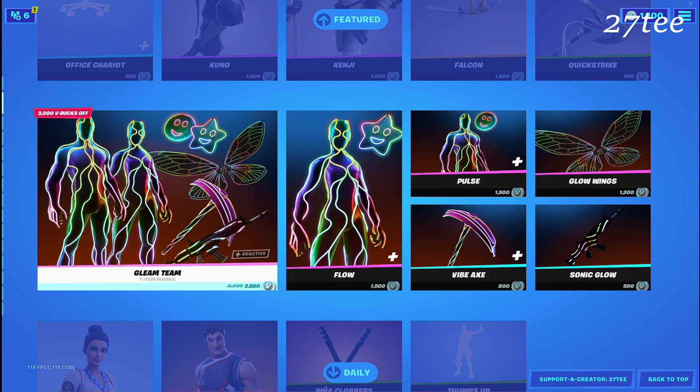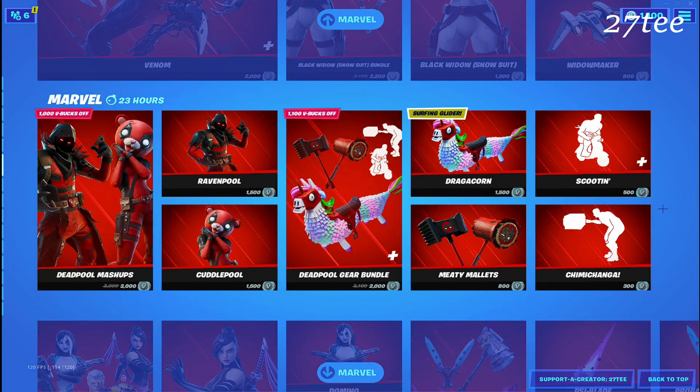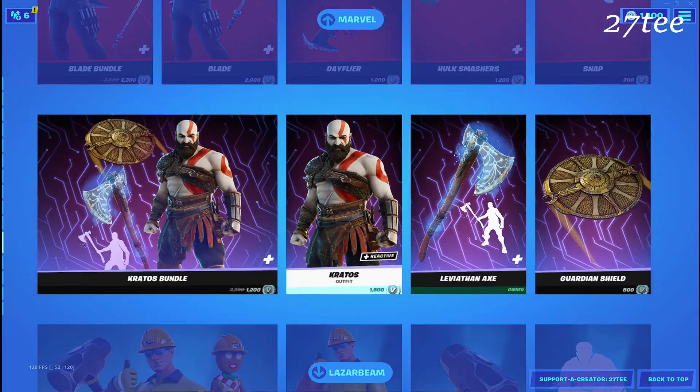Also we have the Kuno and Kenji skins, and we have the Maki Master and Devastator skins also returning, and we have a lot of Marvel stuff again and something new that I saw. I think I saw Black Panther coming in the item shop.